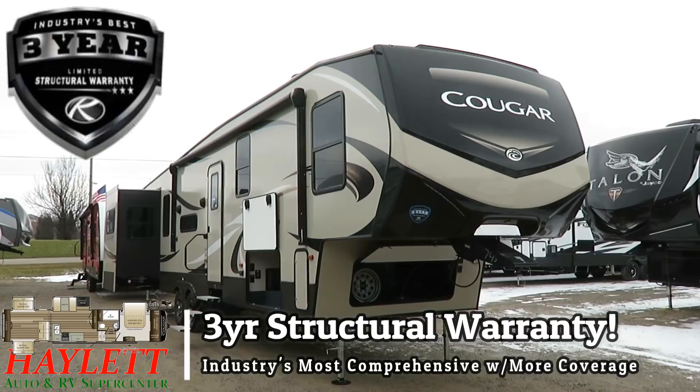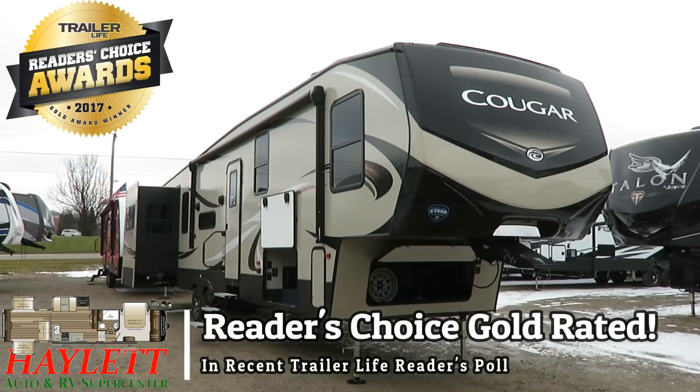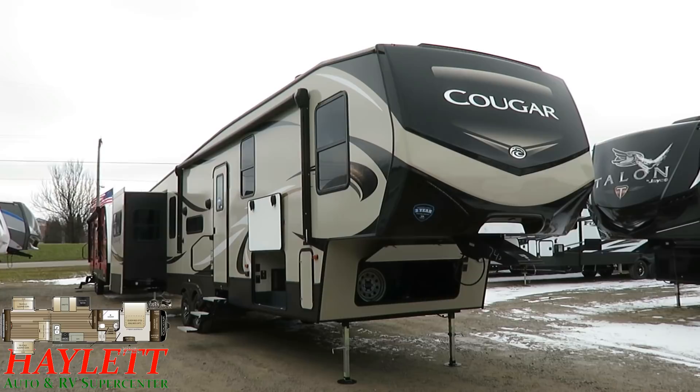Every time I look at one of these I am so impressed. We're a Cougar dealer, obviously, and we've been very happy with the product. But the updates and the logic and the improvements they've made over even a year ago are astounding — what they're doing here.